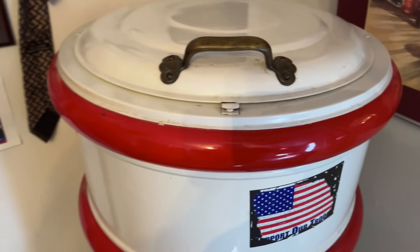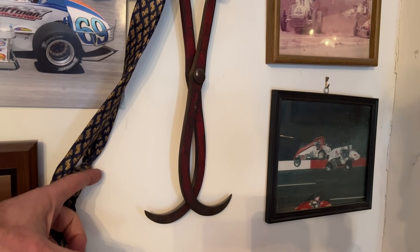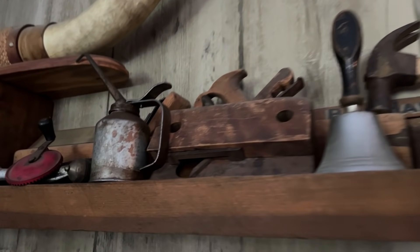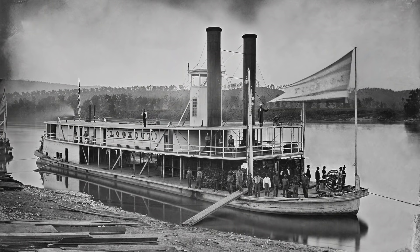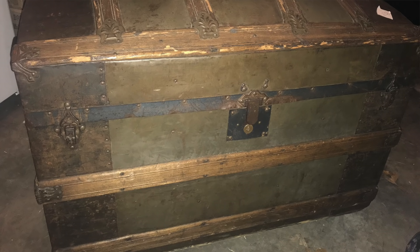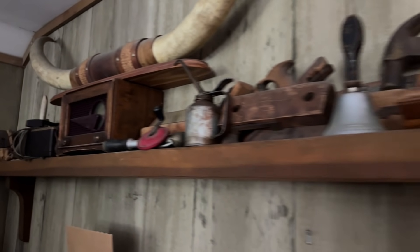That's a 1926 refrigerator — that is exactly what that is. And that right there is the tongs they would use to haul the blocks of ice up. All these woodworking tools up here — a lot of them belonged to my great-grandfather, who was a steamer trunk maker. When you would take a trip on a steamer, they would have trunks instead of suitcases, and that's what he made. He was a woodworker.